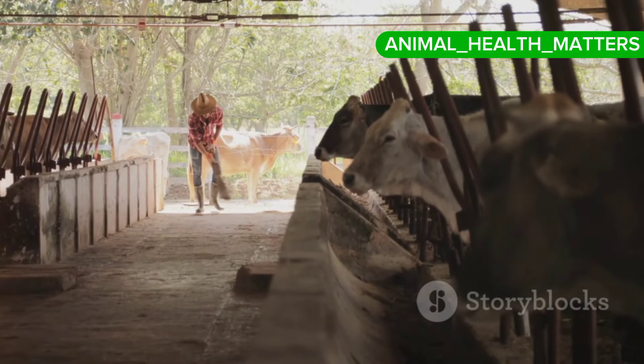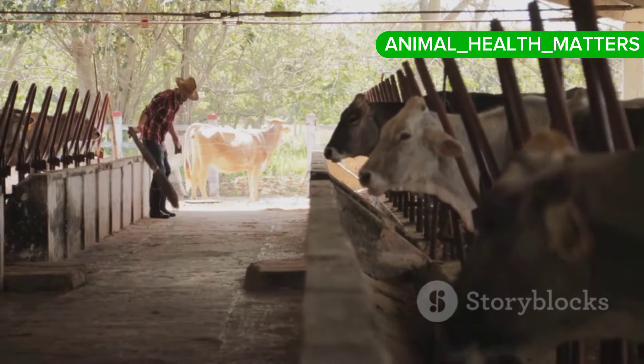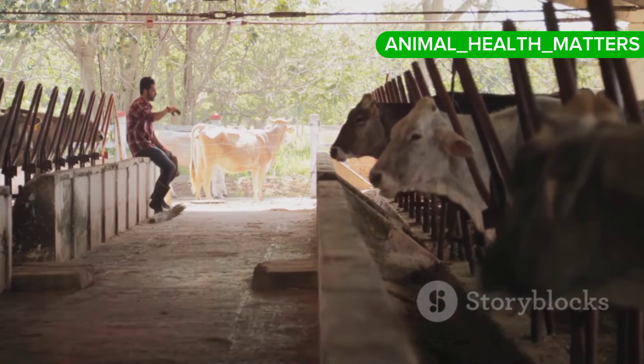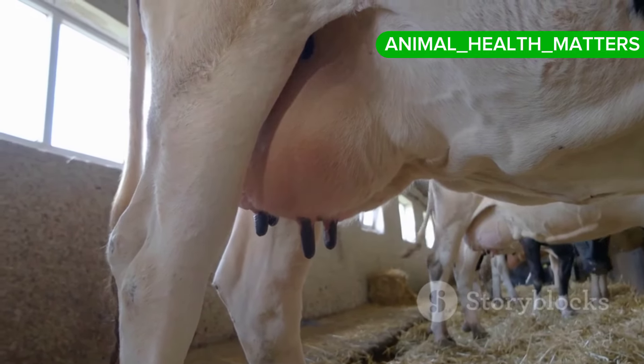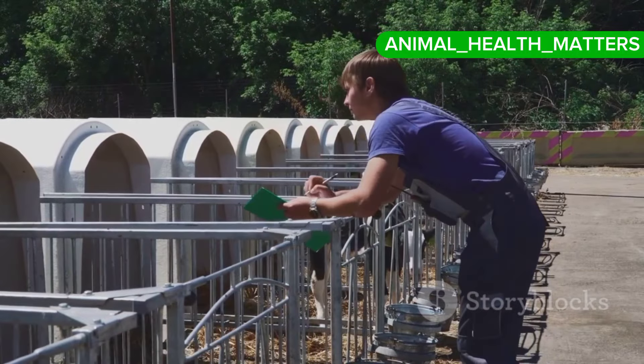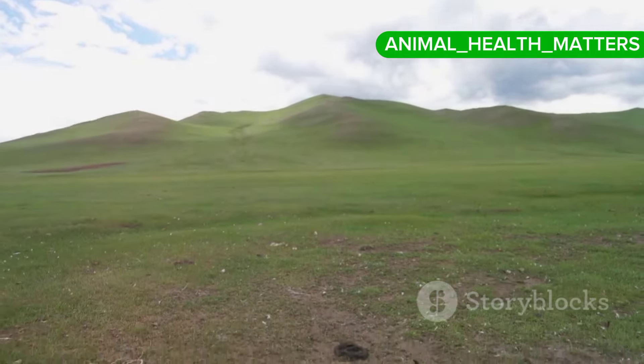Number three, quarantine: quarantining new or returning cattle for a period can help prevent the introduction of LSD into the herd. Number four, movement restrictions: restricting the movement of cattle from infected areas helps control the spread of the disease.